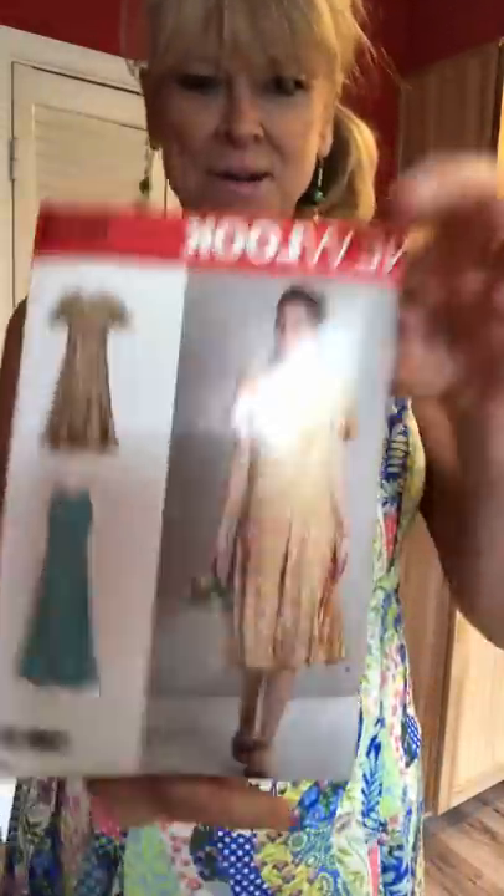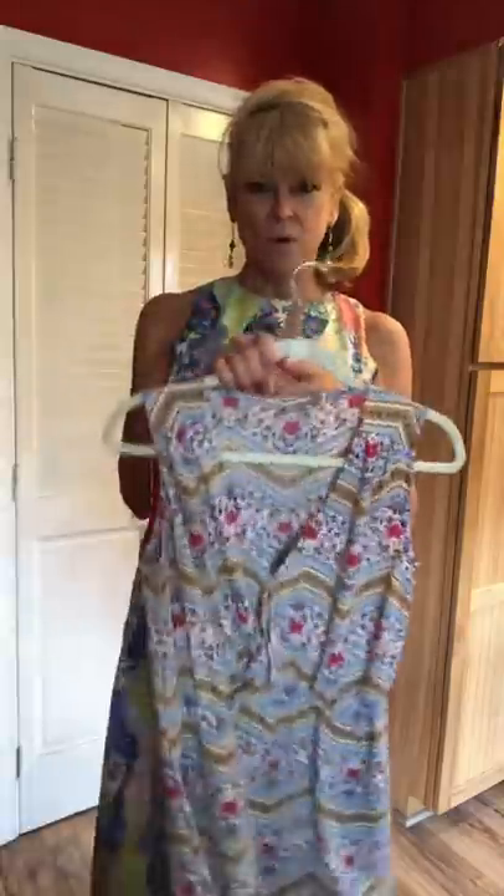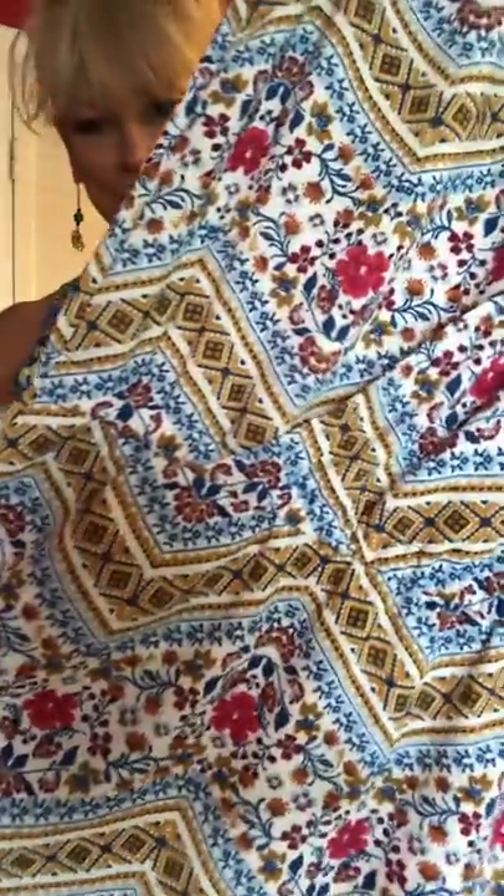Only people who sew would understand that, so I'm very grateful for all of you. I did not have any trouble with this pattern — it is very straightforward. Nine pieces for the dress, actually only eight because I didn't put the sleeves on. It's rather high-necked, the shoulders are cut in a little bit, it's super comfortable, and I love this one.